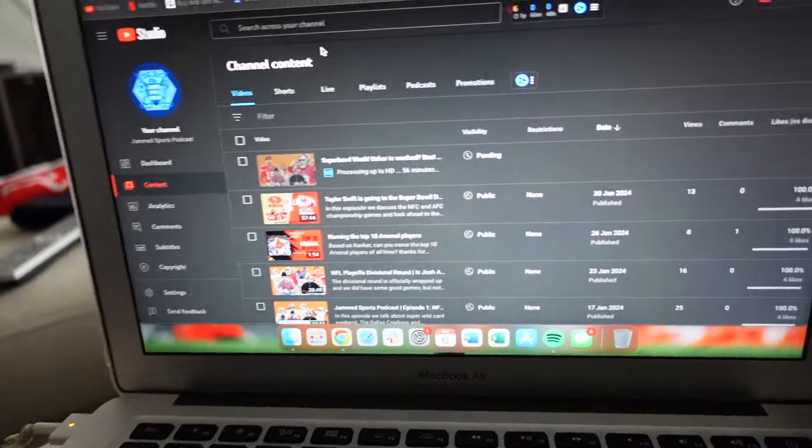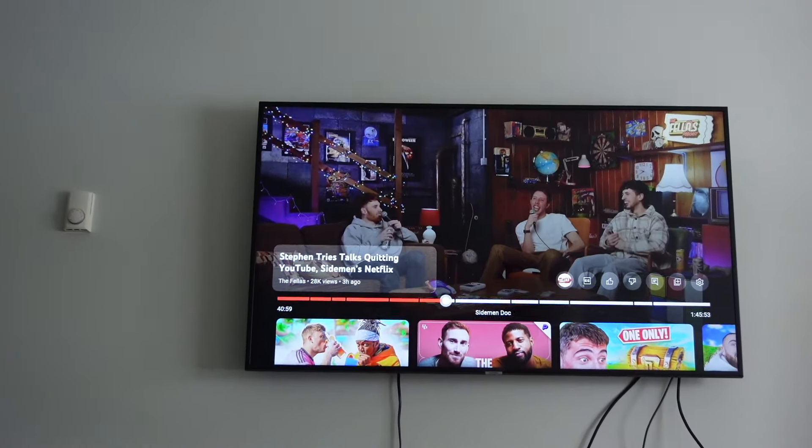Hello, it is now Tuesday afternoon. Yesterday I just filmed the podcast, which is getting ready to go up — just working on a thumbnail right now, and I'm not great at thumbnails. I'm also watching the Fellas Podcast — shout out to them, the goats. I went to the gym earlier, and it's probably gonna be a slow day, slow week. I'm gonna still put my jackets away and do that stuff, but I'll show you guys that.